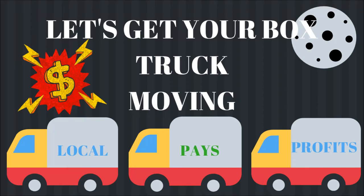Hi, this is Catherine Weathersby with Local Pays Profits, and I'm going to show you exactly how you can use your box truck to start a successful, lucrative moving business. I have a brand new training course where I will show you exactly how you can generate leads for your box truck through a moving business — household moving. If you're someone who's been interested in using your box truck and you don't know exactly what to do with it, I have a solution for you.